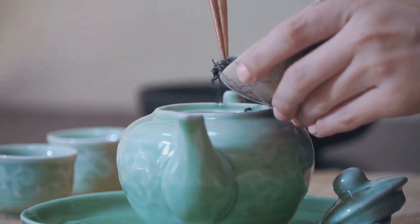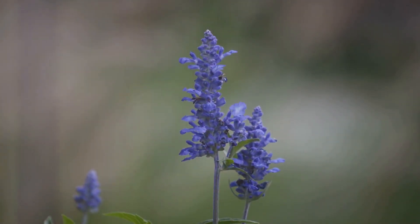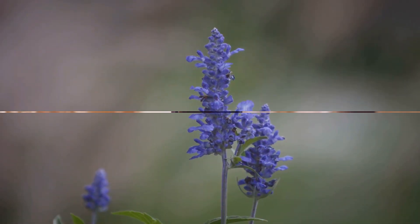Blue tea is naturally caffeine-free, making it a standout in the world of teas. The blue color of this tea isn't just for show — it's a natural phenomenon.